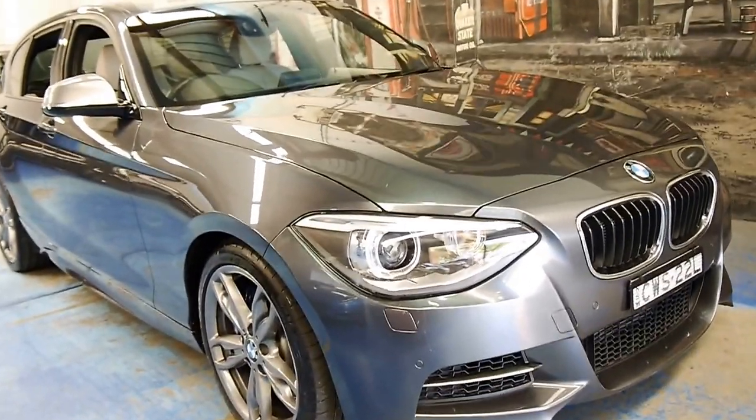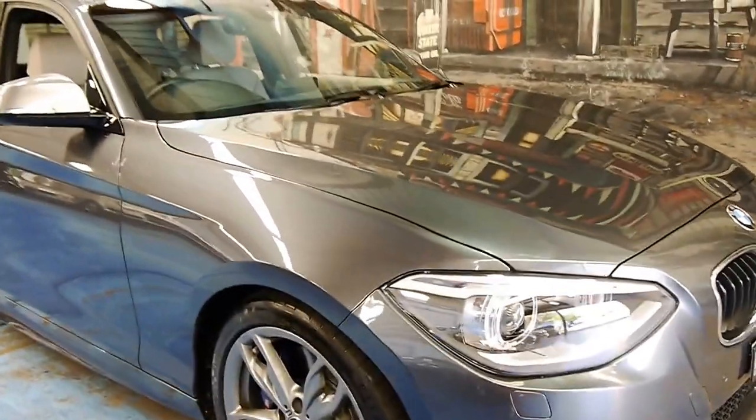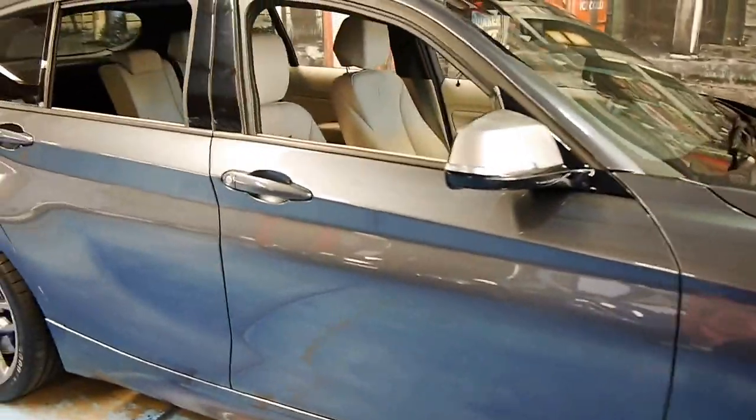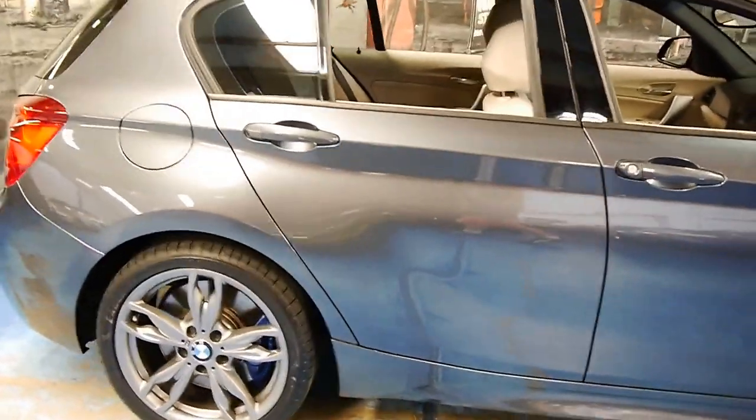Welcome to the Old Time Centre. My name is Philip Tarrant and today we have for you a 2013 BMW 135i M.